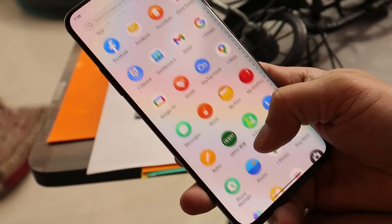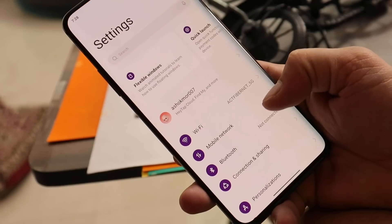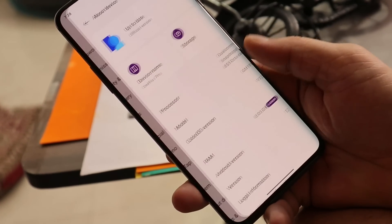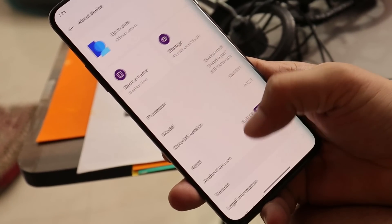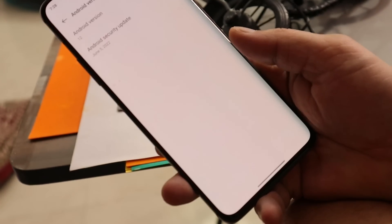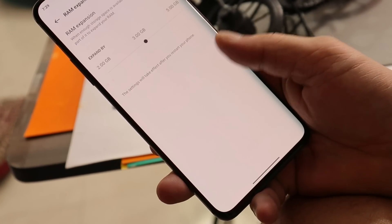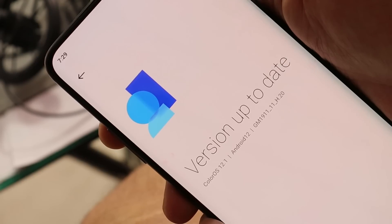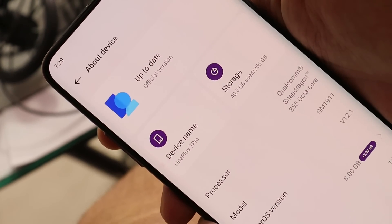Welcome back to another video. OnePlus have started rolling out the first open beta based on Android 12 for the OnePlus 7 series. Currently we have the ColorOS builds, but in a day or two we might also get to see OxygenOS 12.1 for OnePlus 7 series. In this video let's quickly take a look at the stability of this build.